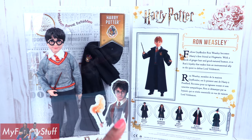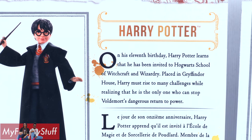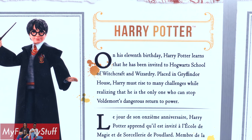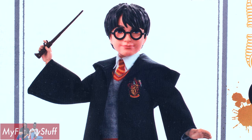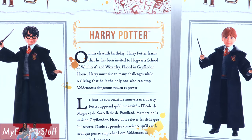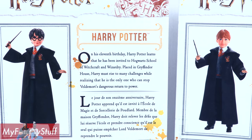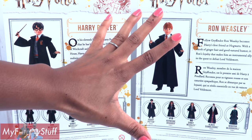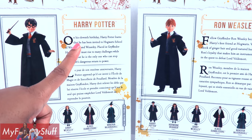Now let's take a look at Harry. On his 11th birthday, Harry Potter learns that he has been invited to Hogwarts School of Witchcraft and Wizardry. Placed in the Gryffindor house, Harry must rise to many challenges while realizing that he is the only one who can stop Voldemort's dangerous return to power. Dun-dun-dun! Let's get these guys out of the box for a closer look.